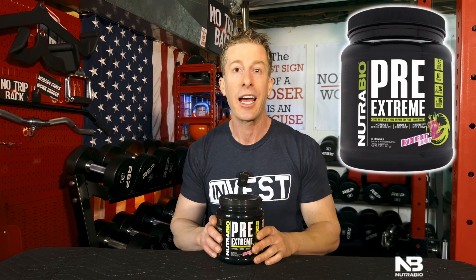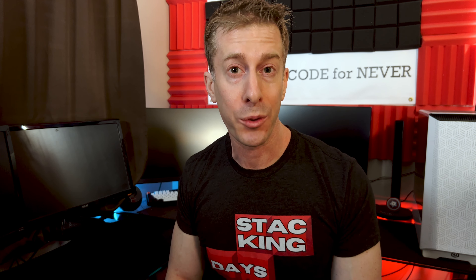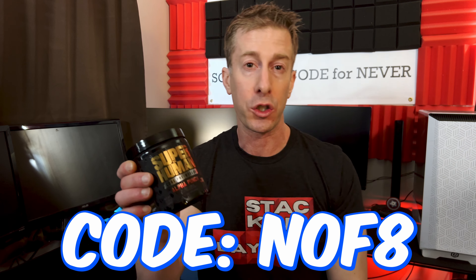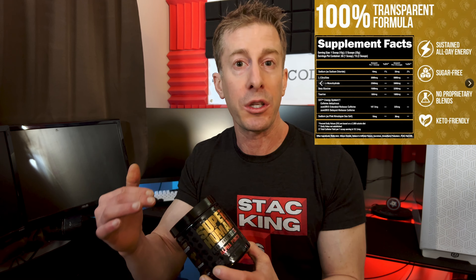Many of you are new to pre-workouts and don't need an over-the-top ingredients profile — you just want to dip your toes in without melting your face. The best beginner pre-workout of 2024 is Alpha Lion Superhuman Core. It delivers the bare essential ingredients at a reasonable price, typically 50 cents per serving or less on Amazon or the Alpha Lion website. It delivers caffeine at a reasonable 167 milligrams — enough to get you up and going without giving you a heart attack.